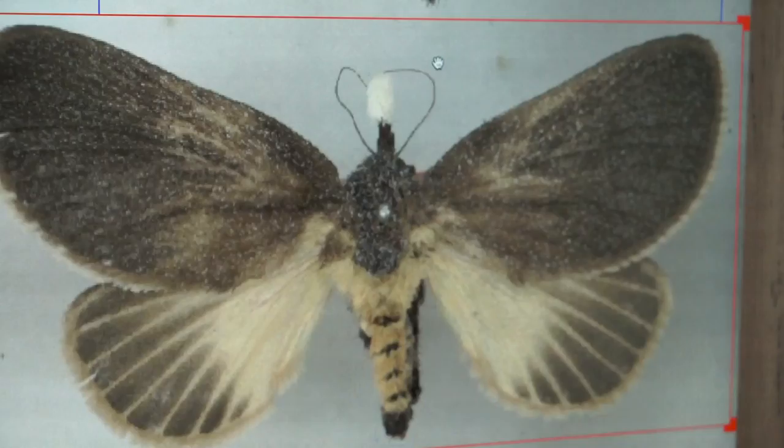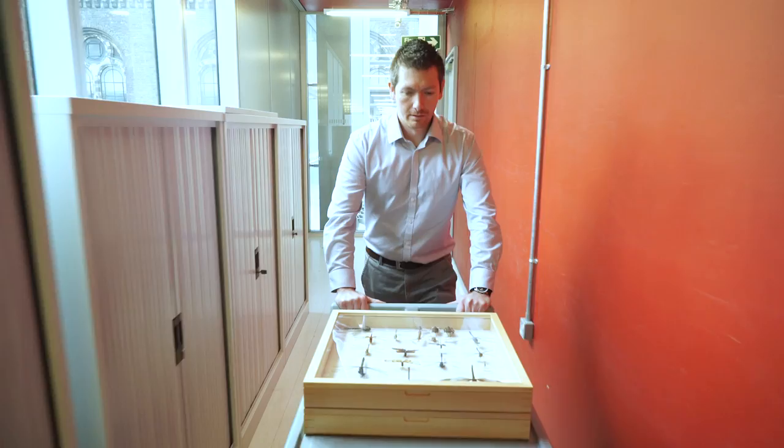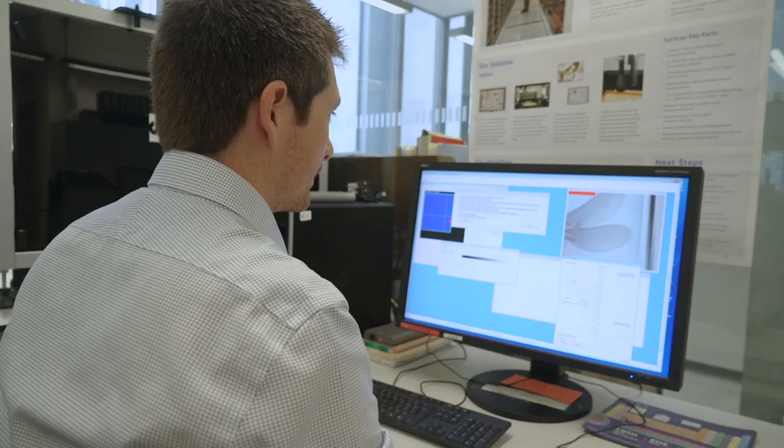Inselect is software that we developed here at the Natural History Museum with collaborators in South Africa, which we use to take whole drawer images and segment them down to individual insect photographs. We put them into a large robotic capturing device called the SatScan, which captures large images of the whole drawer, and then we segment them up using Inselect.